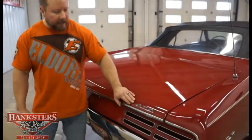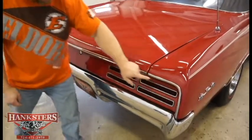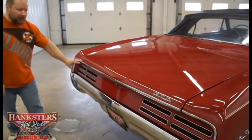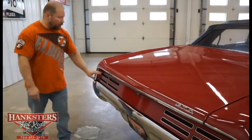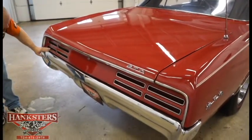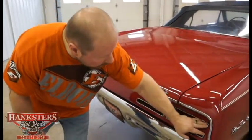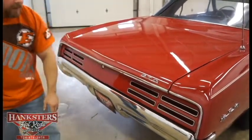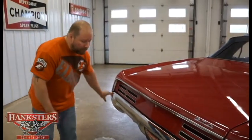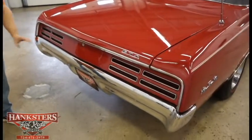The GTO emblem is on the trunk lid, and there's trim work around the tail panel the whole way across — polished up nice with no dents. Tail light lenses are in good shape with no chips or cracks. The bezels around all the tail lights are in really good shape — polished up nice with no pitting. The tail panel metal is in really good condition. The rear bumper has nice chrome, polished up nicely, with no dents in that big rear bumper.